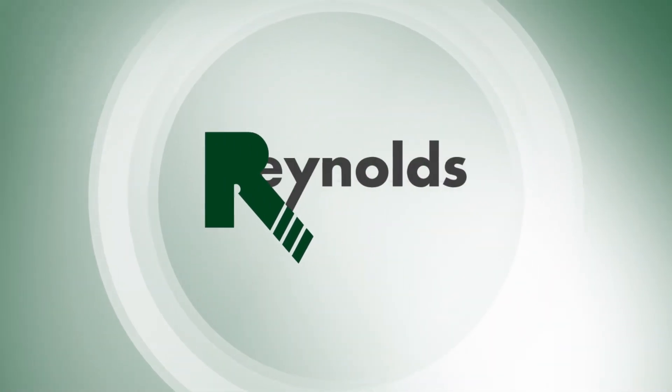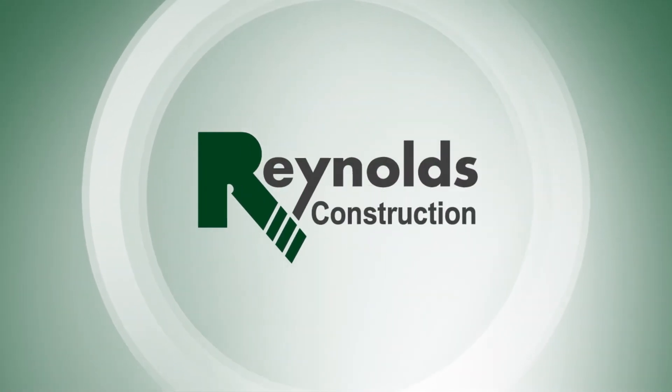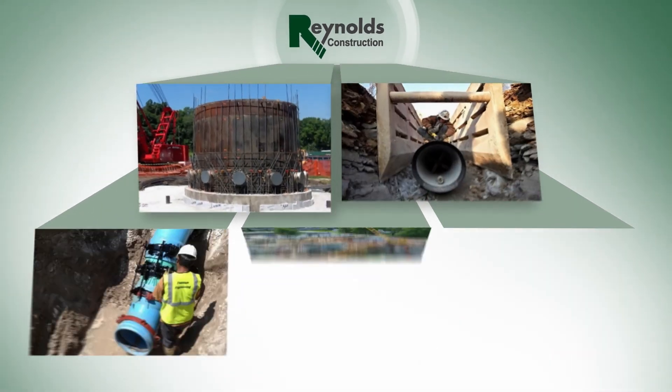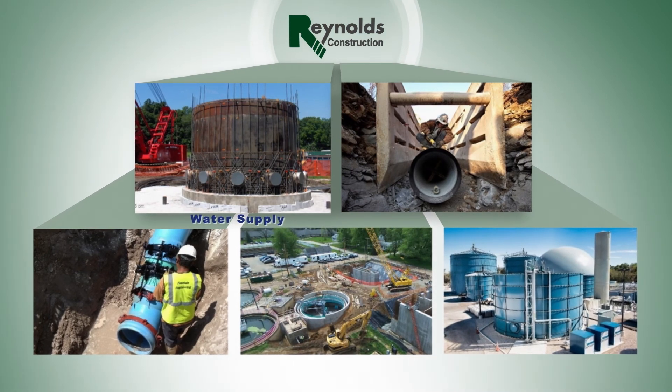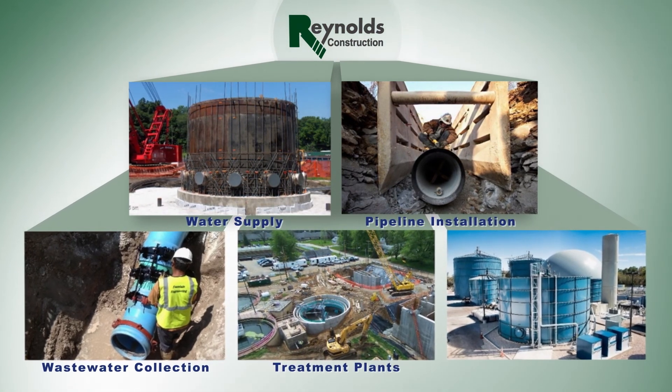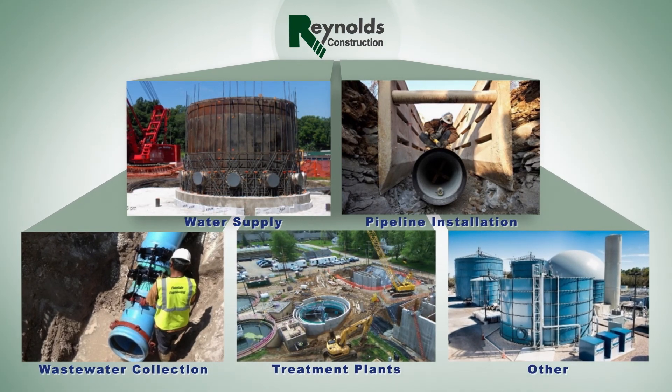As a nationally recognized firm, Reynolds leads the way by putting water to work for municipalities and industry throughout the country. Reynolds specializes in water supply, pipeline installation, wastewater collection, treatment plants, as well as renewable energy and marine and tunnel work.